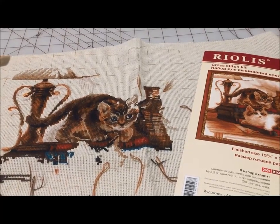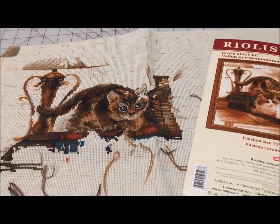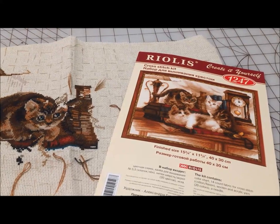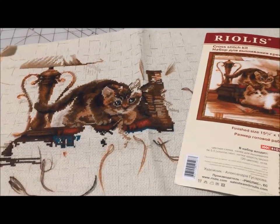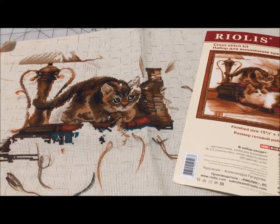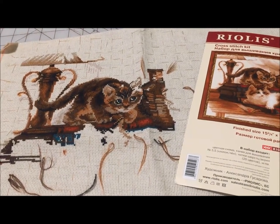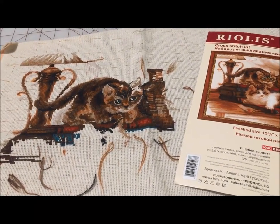If you watch my channel, you have seen Furry Friends a lot this past year. I have had fun with this one and I definitely plan to finish it. The cats and the brown gets overwhelming now and then, and right now I'm taking a break and working on different things, but I'm sure I will be back to my cats soon.